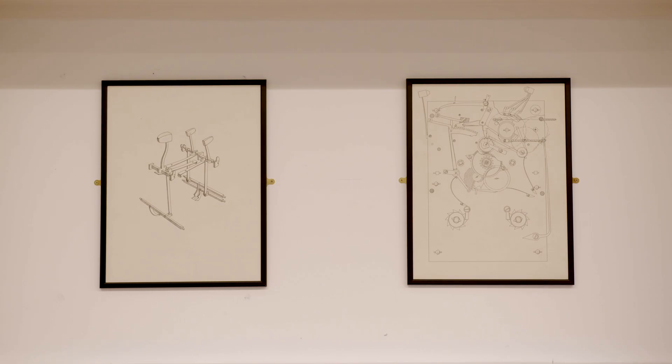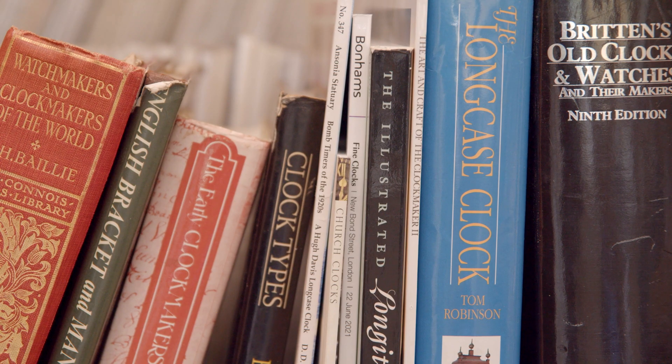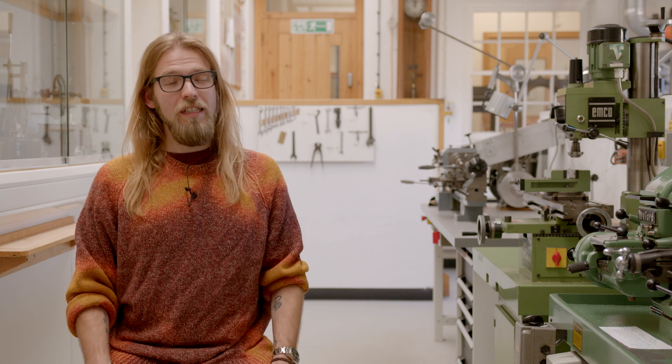Before the course I was a drum technician, and during Covid I started getting into horology — viewing videos and reading a lot about it. I wanted a change of career and something that was a bit more mentally engaging and challenging.